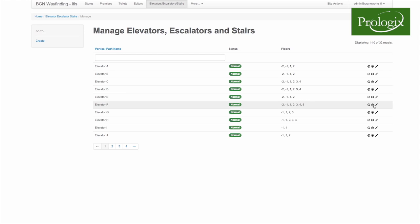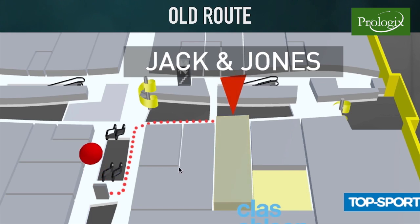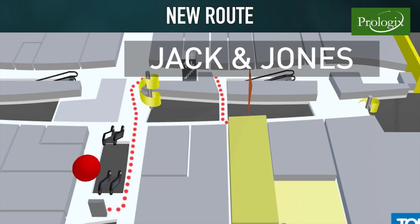Then the system calculates a new shortest route to the destination. Routing works like a car navigator, always finding the best route to the target.